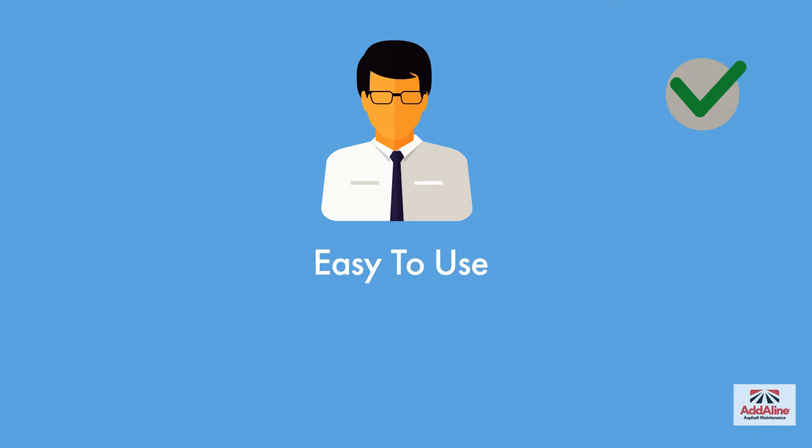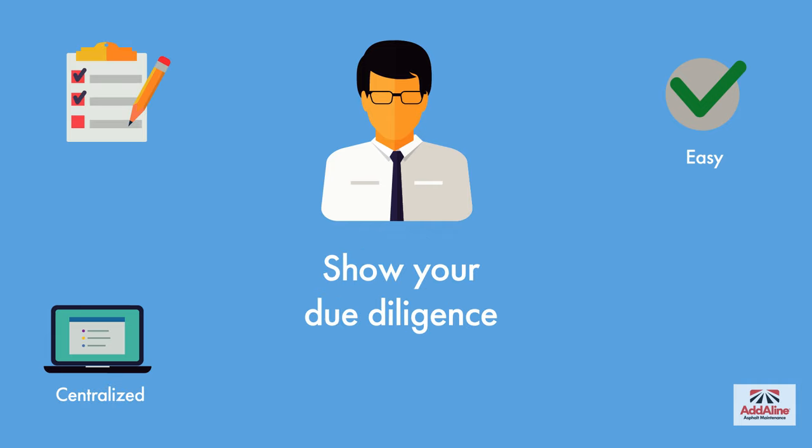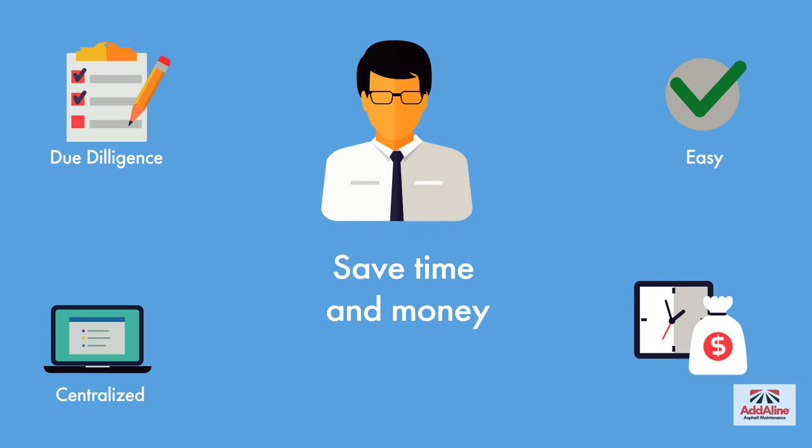Our app is easy to use. You'll see all of your properties in a central location, show your due diligence to stakeholders and board members, and save time and money with fewer contractor follow-ups.